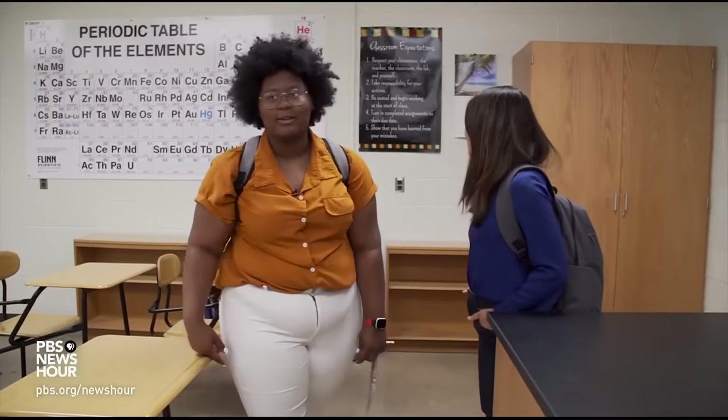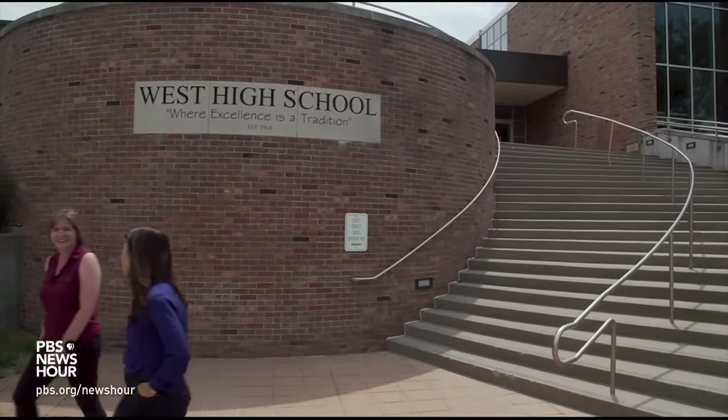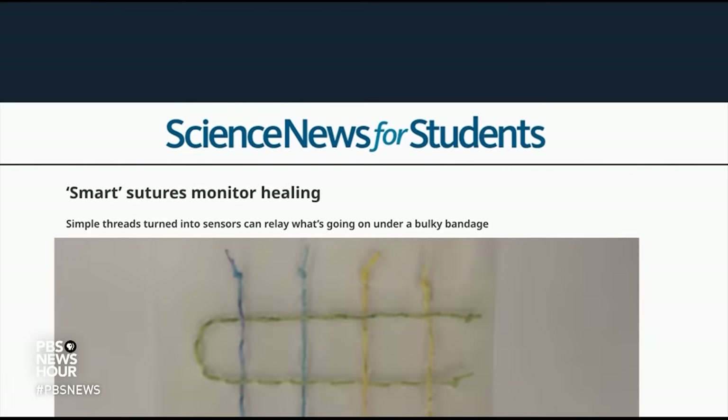DEJA TAYLOR: This is the room. This is where it all started. After a suggestion from Taylor's teacher, Carolyn Walling — CAROLYN WALLING: She sat in the front row the very first day. And when I brought up, would anyone like to do a science fair project, she raised her hand immediately, and she stayed after school. DEJA TAYLOR: I read an article about how these scientists created these stitches that involved this really fancy technology that I perceived to be inequitable to those that would actually need this technology.